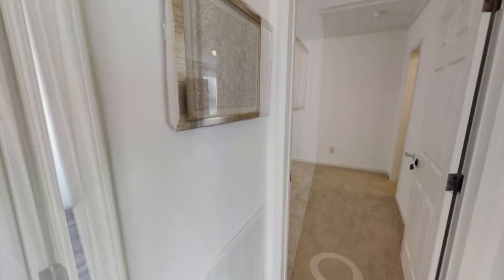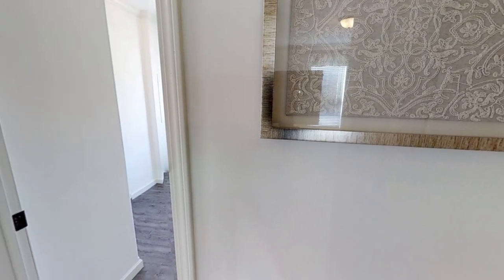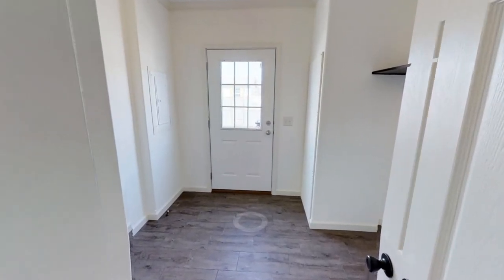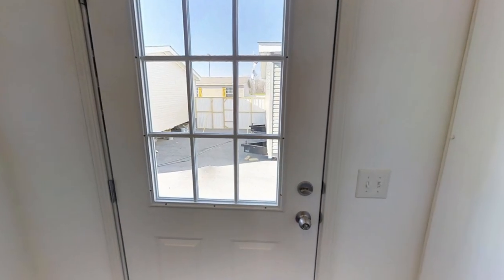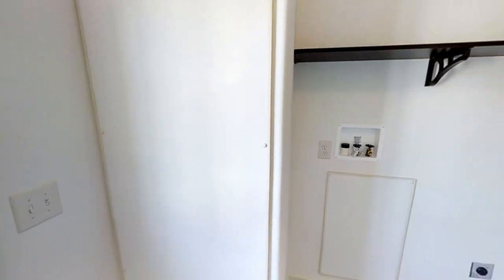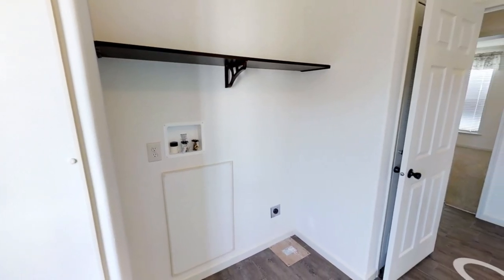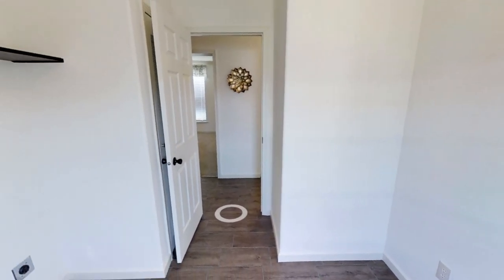Next on the left we have the laundry room — or some people call it the mud room, whatever you want to call it. This one can fit a side-by-side washer and dryer. It does not come with a sink, so you would have to install one yourself, unfortunately. Most people want sinks in their laundry room, so I understand — it's kind of frustrating that they don't have one in there.